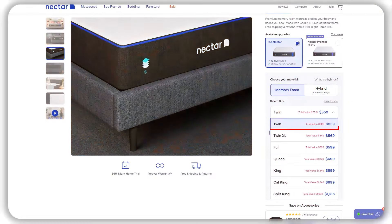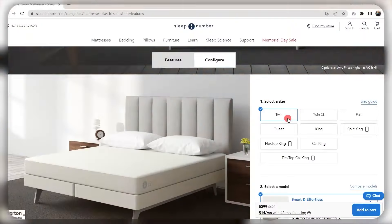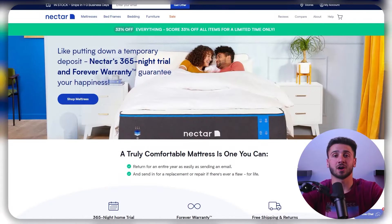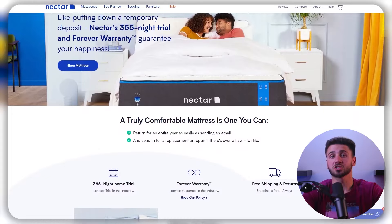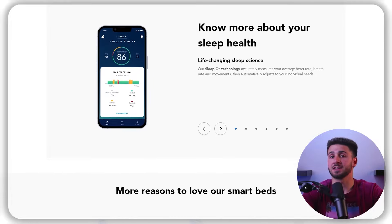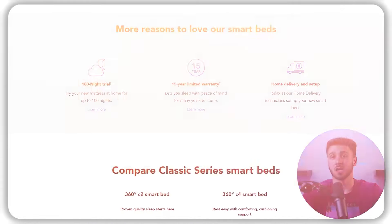Both Nectar and Sleep Number offer mattresses at different price points, with Nectar being the more affordable option. The Nectar mattress has a price range between $599 and $1,698 depending on the size, while Sleep Number mattresses start at a higher price point, with the most affordable options starting at $699 and the highest-end models costing several thousands of dollars. Nectar offers a lifetime warranty covering any defects or issues in materials and workmanship, while Sleep Number offers a 15-year limited warranty that also covers defects in materials and workmanship.